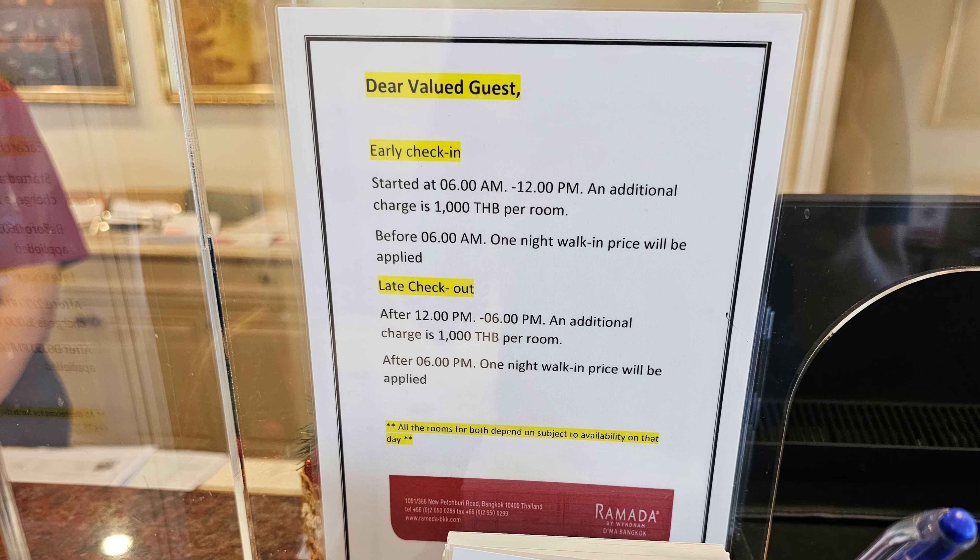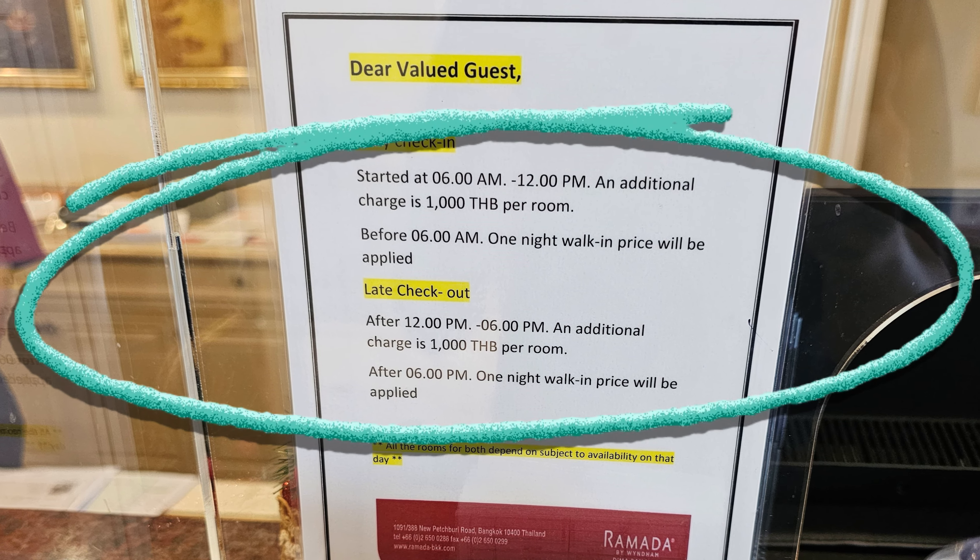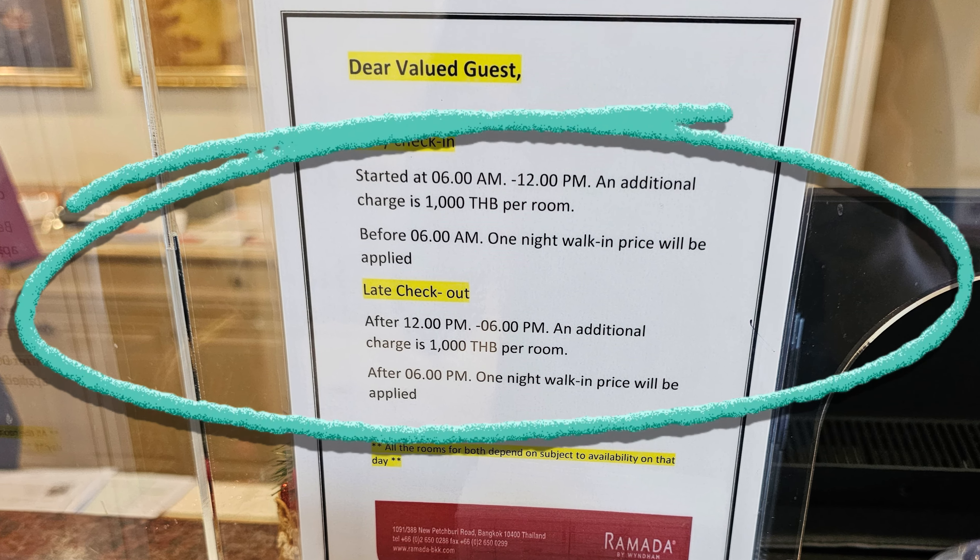Before I conclude, let me mention their early check-in policy. They charge 1,000 baht extra if you check in between 6 am and 12 pm. If you check in before 6 am, they charge you for a full night. We also paid this charge. Some negotiation is possible — like we managed to get our room at 6 am — but yes, that is their policy.